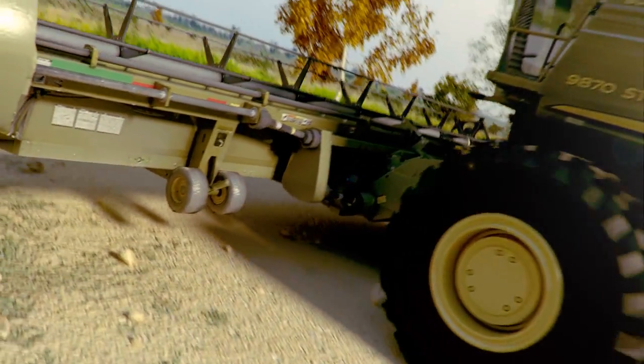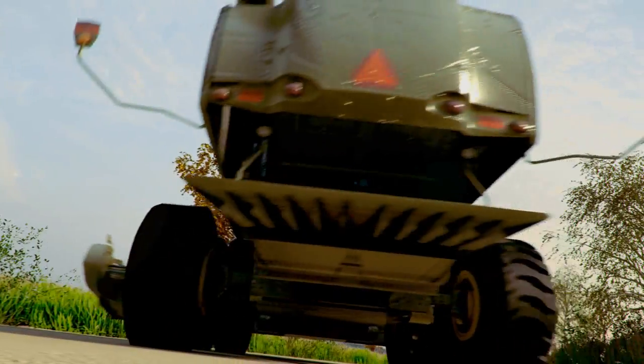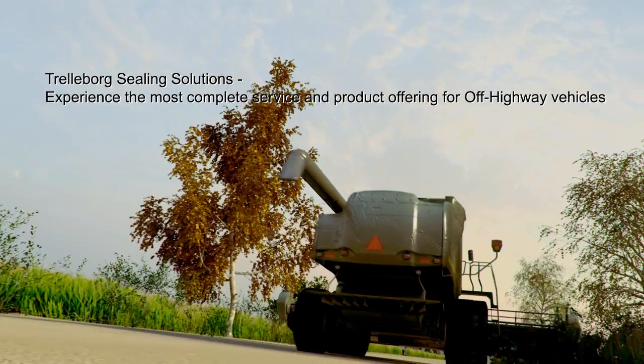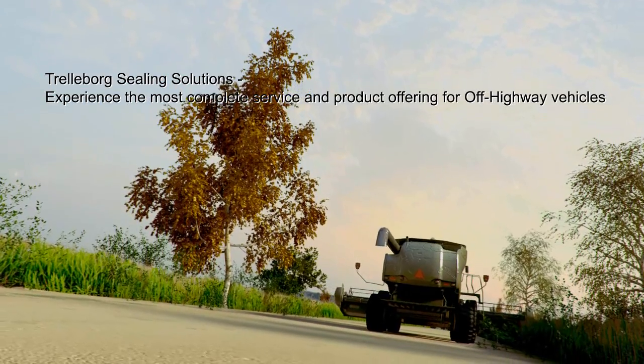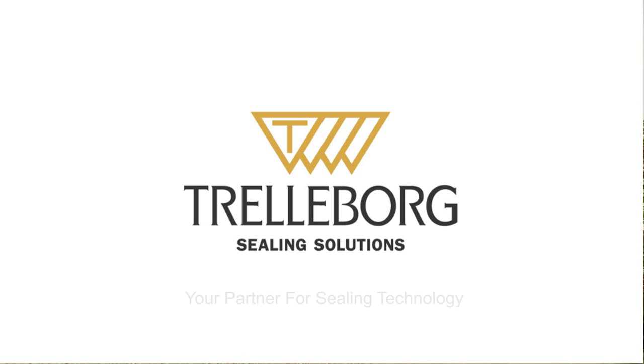With our market-leading selection of industry-specific sealing products, you can experience the most complete service and product offering from Trelleborg Sealing Solutions — your partner for sealing technology. Visit us at www.tss.trelleborg.com.